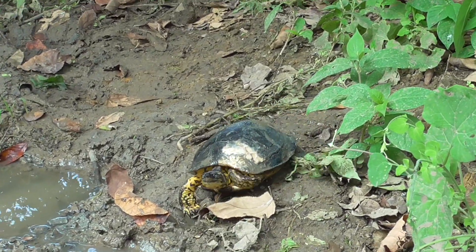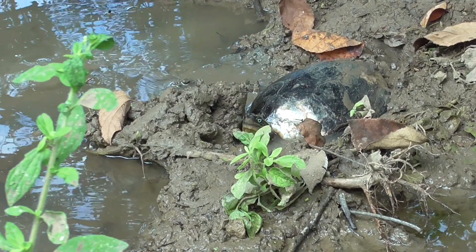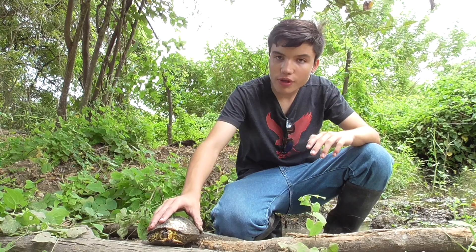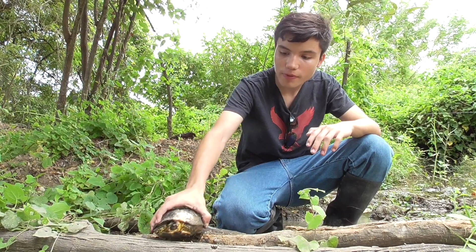I was actually researching this turtle a few days ago and I found very little information on it. Turns out not many studies have been done on its biology, and even less so on its behavior. So what we're doing here today is very important. I've decided I'm going to keep him for a few days to learn more and hopefully fix this shell. Right now I'm heading home to see if we can start healing this guy.